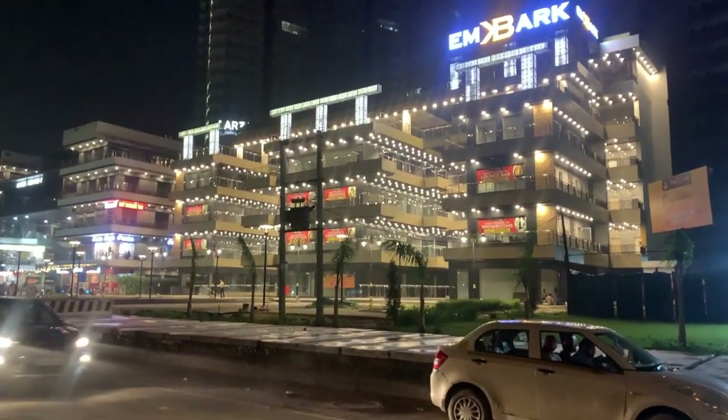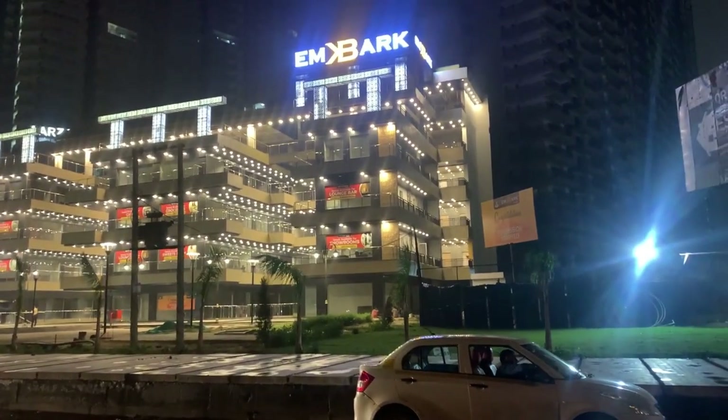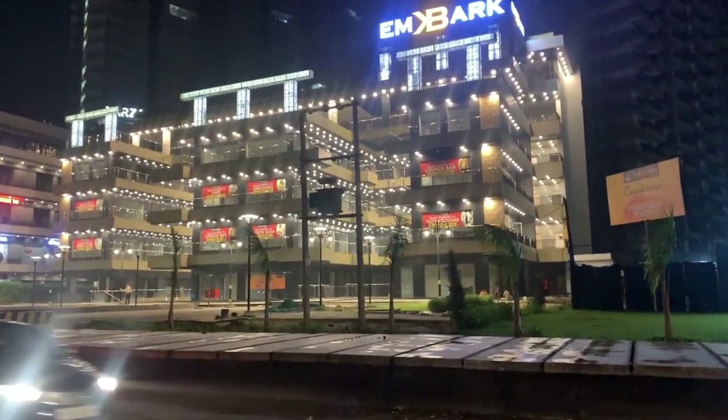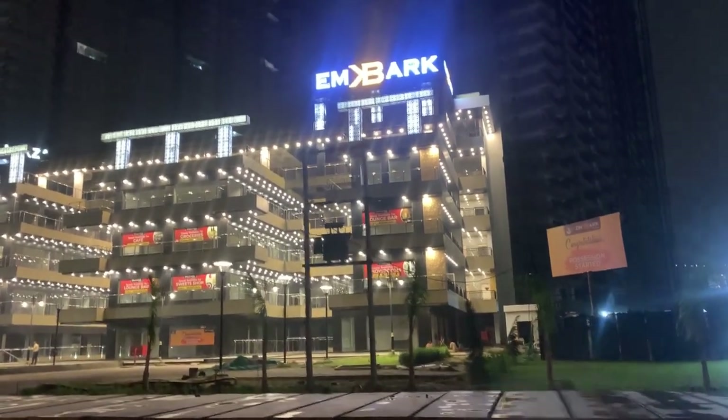Hi friends, this is Nitin and welcome back to my channel Time Travel. Today we are here at Immark Plaza and RJ Square. This is a commercial project, and on the back side of it there are approximately 3000 flats.